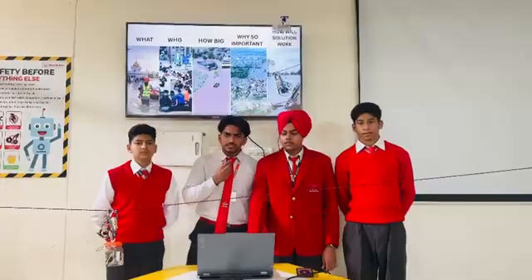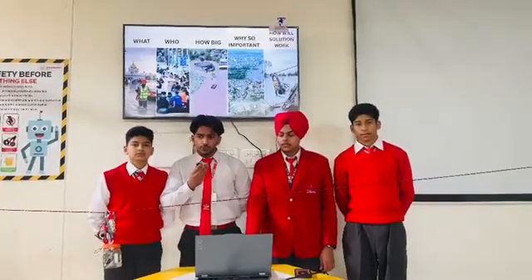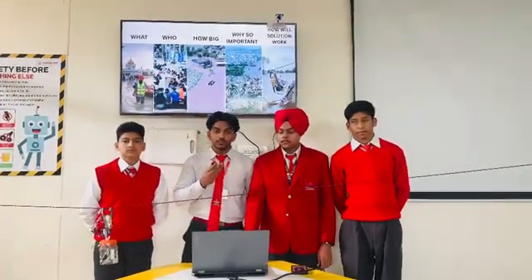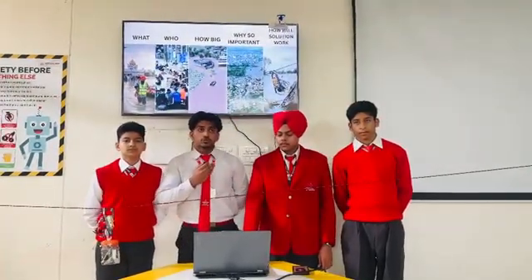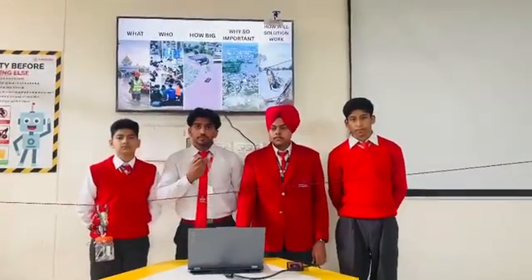It's so important because it can provide supplies like medicines, food, and ORS which they need in an emergency. Our robot will crawl through the electrical wires which are everywhere in India and provide supplies.